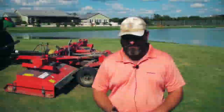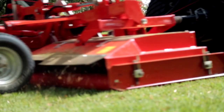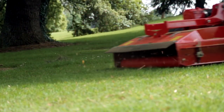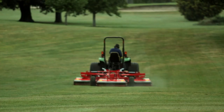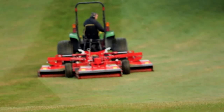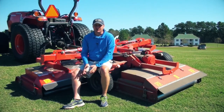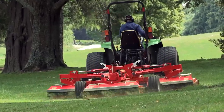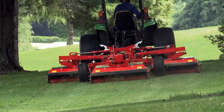Another thing that is really fantastic is the distribution of clippings. My front-deck units will wad them up and put them in balls, and then you've got another project blowing that out. This disperses it evenly — you really don't see them, they're so finely distributed. I've never seen a unit that disperses clippings like this. There's no clumping, no piles of clippings left behind — it scatters them cleanly.